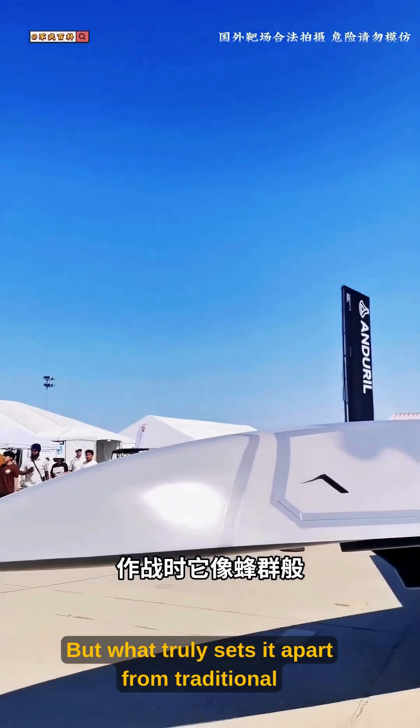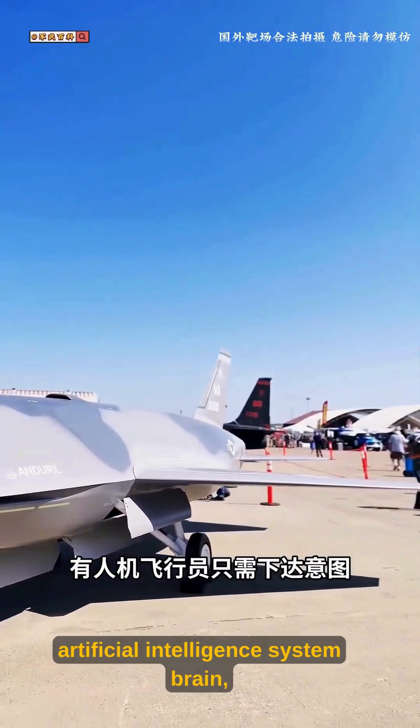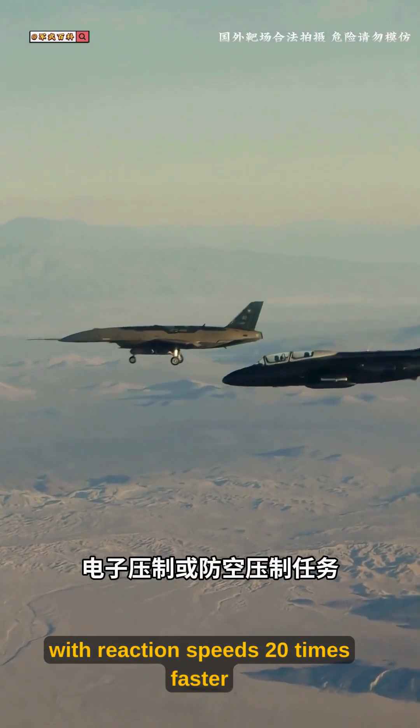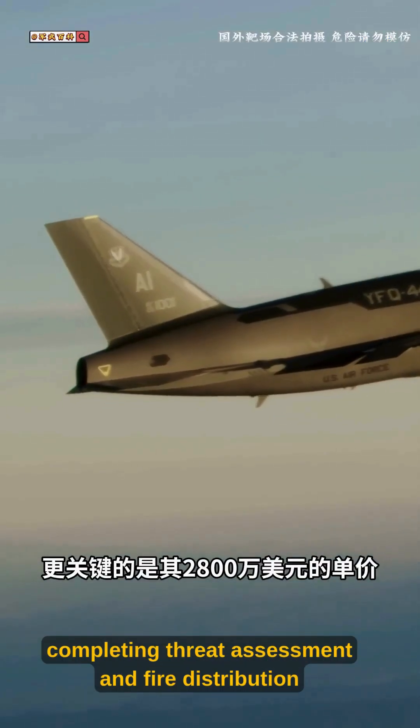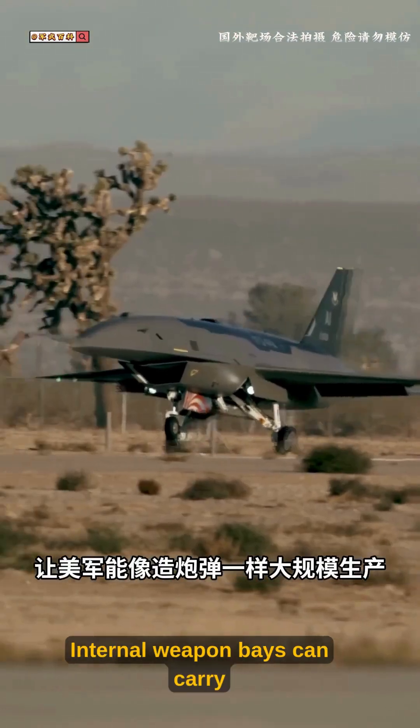But what truly sets it apart from traditional drones is its Skyborg 2.0 artificial intelligence system — with reaction speeds 20 times faster than humans, completing threat assessment and fire distribution within 50 milliseconds.